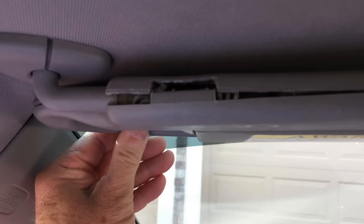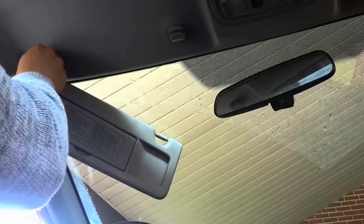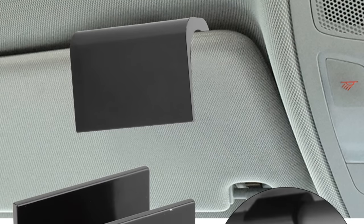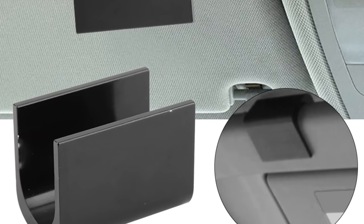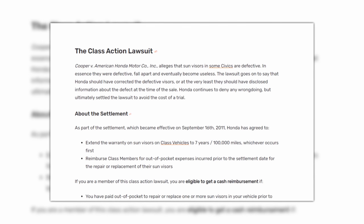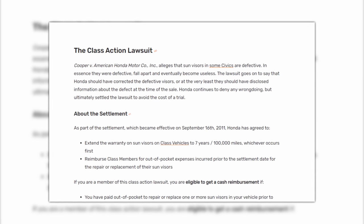The sun visor falls down because it's made cheaply. Instead of having the visor screwed in like a normal sun visor in any other car, Honda decided to make it attached by a plastic clip that just fails. There was a class action lawsuit — Cooper vs. American Honda Motor Co. — stating that Honda should have corrected the defective visors or at the very least disclosed information about the defect at the time of sale. Not a deal breaker, but annoying nonetheless.